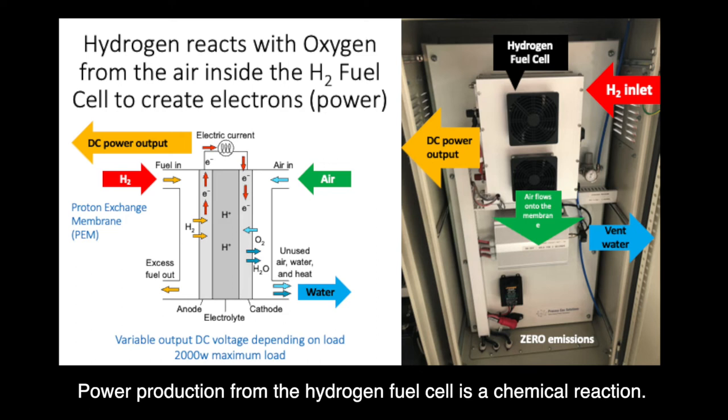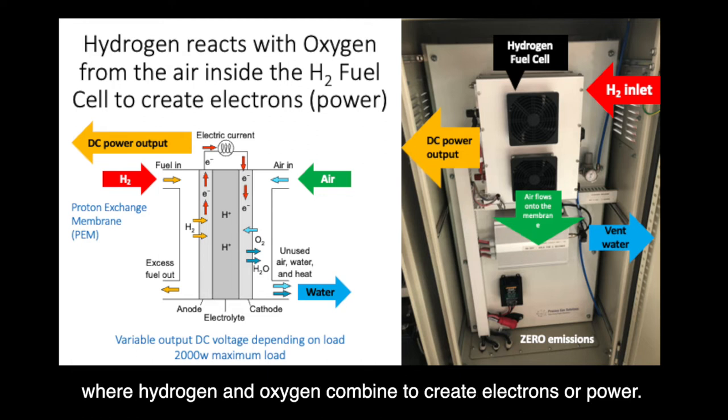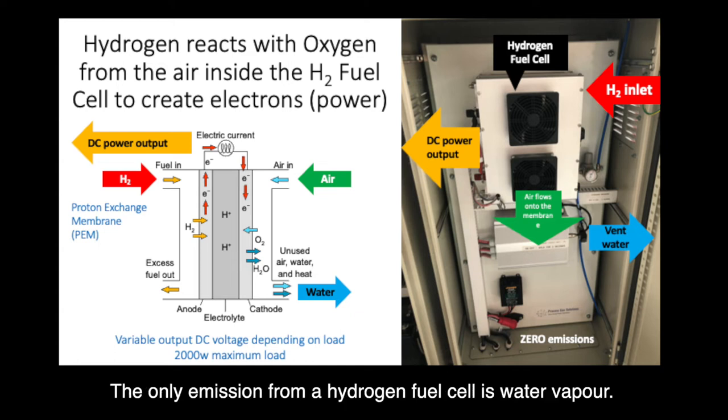Power production from a hydrogen fuel cell is a chemical reaction. The reaction takes place in a PEM membrane where hydrogen and oxygen combine to create electrons, or power. The only emission from a hydrogen fuel cell is water vapour.